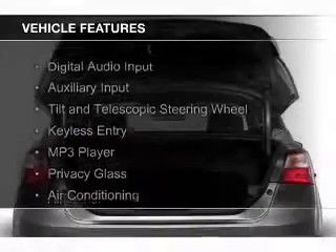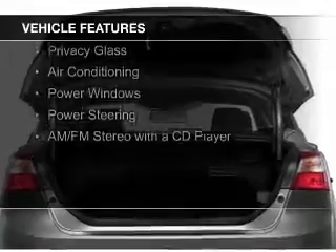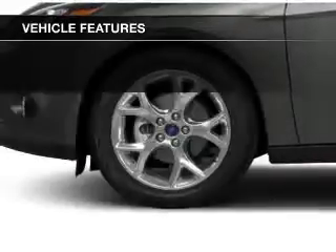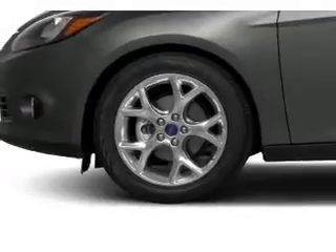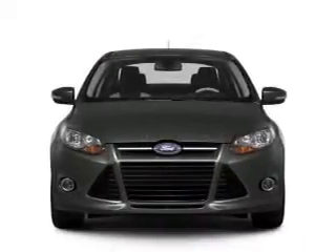The features include digital audio input, an auxiliary input, a tilt and telescopic steering wheel, keyless entry, an MP3 player, privacy glass, air conditioning, power windows, power steering, and AM-FM stereo with a CD player.